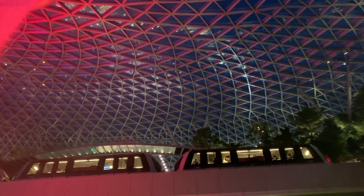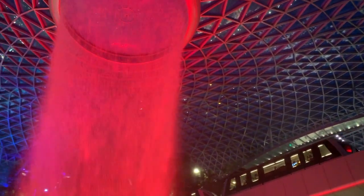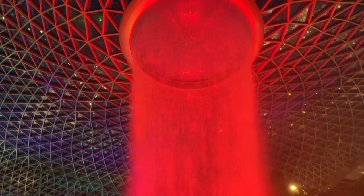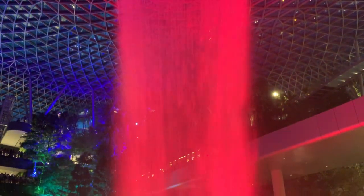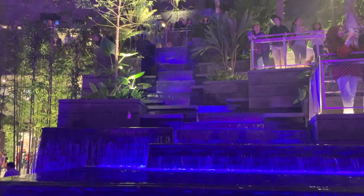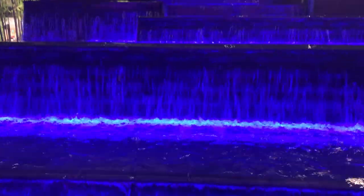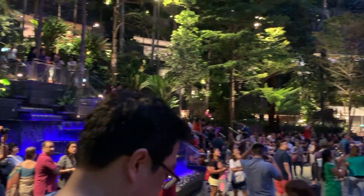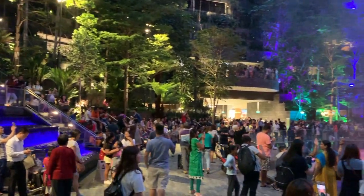The complex was built to improve the competitive position of Changi Airport against its rivals. Built over the former open-air car park in front of Changi Airport Terminal 1, the completion of Jewel in 2019 expanded Terminal 1's arrival hall and baggage claim areas.